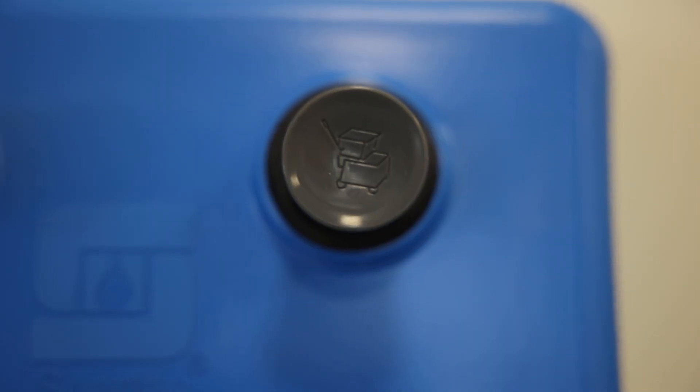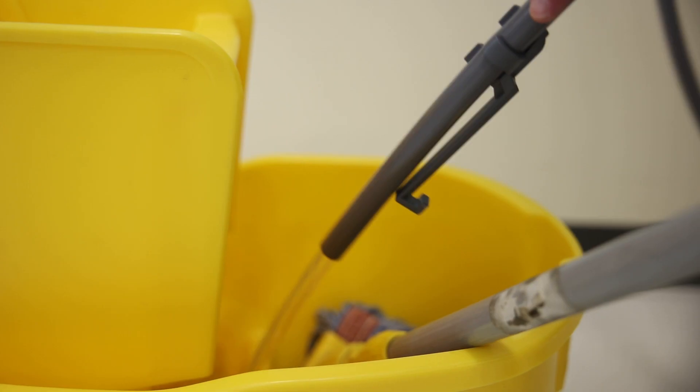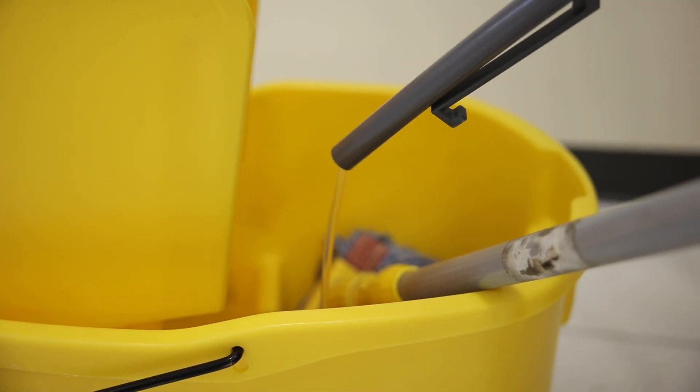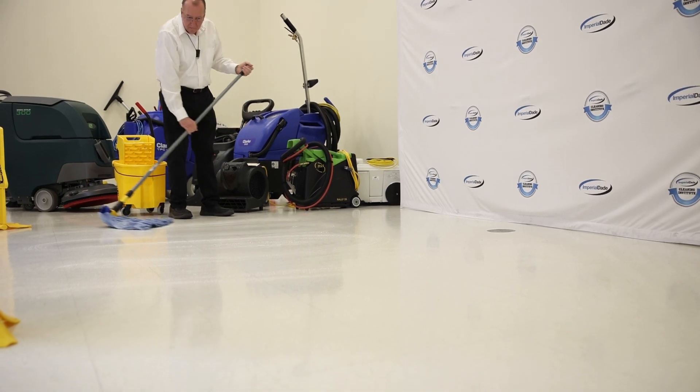Chemical dispensing systems utilize controlled dispensing to ensure that chemicals are dosed accurately every single time. This helps prevent product waste, reduce costs, and guarantees a thorough clean.